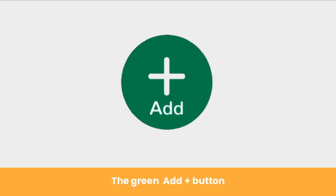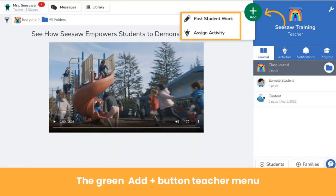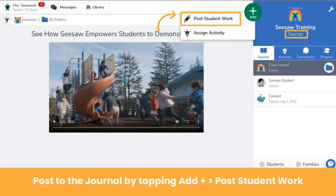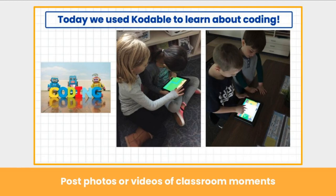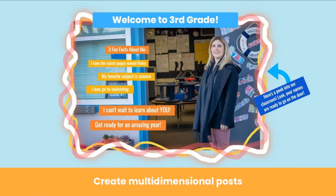Let's explore our essential Seesaw tools, starting with the green add button. The green add button is where it all begins. When teachers tap the green add button, you will see this menu. To post to the class journal as a teacher, simply tap the green add button, then post student work. You have access to all Seesaw learning tools to create your post. For example, use the photo or video tool to share classroom moments, or use a combination of tools to create multi-dimensional announcements.